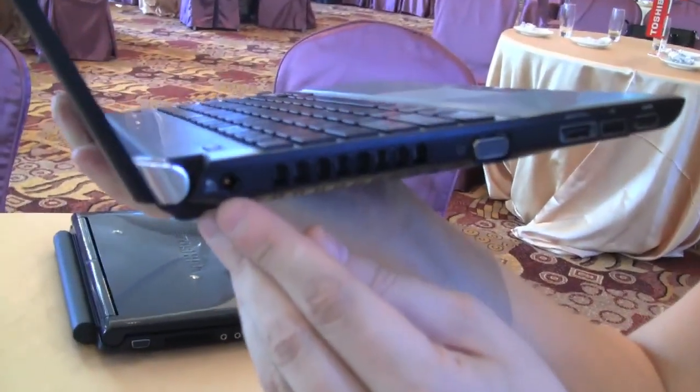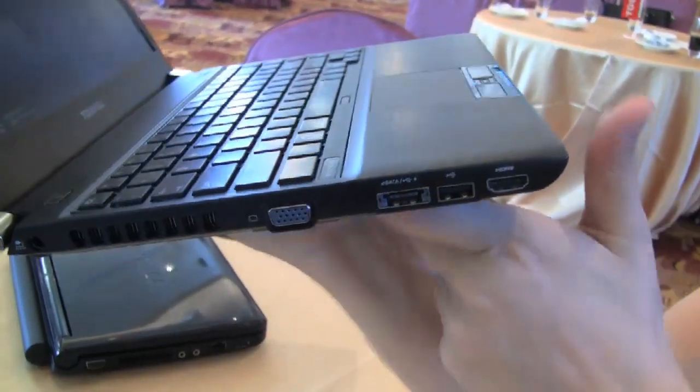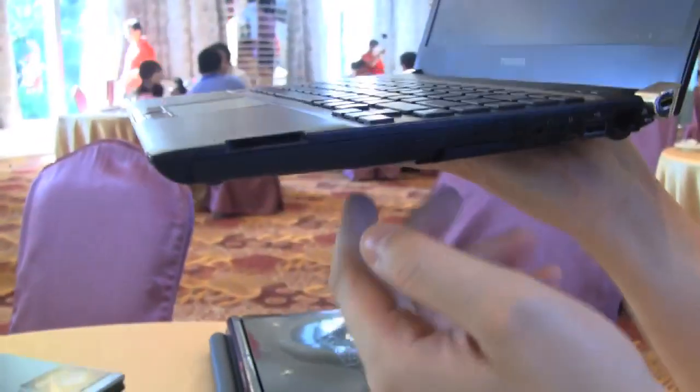We have a connector for the PSU, a VGA out, an e-cellular connector, USB 2.0, and an HDMI out. Over here we have a quite interesting design — a 4-in-1 card reader. Below this is a DVD writer.